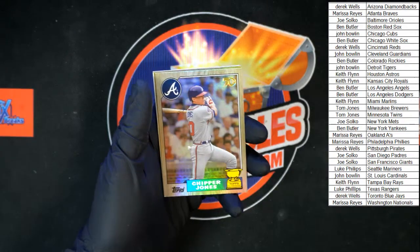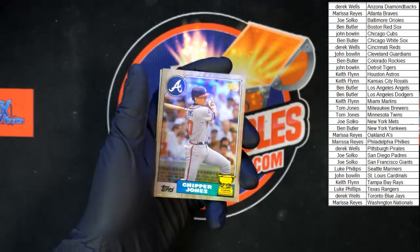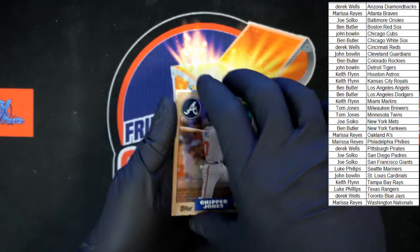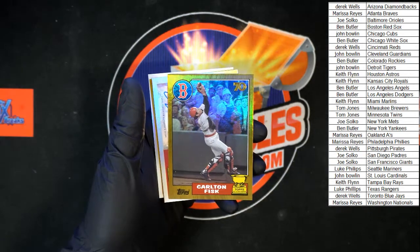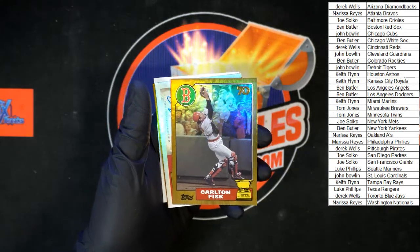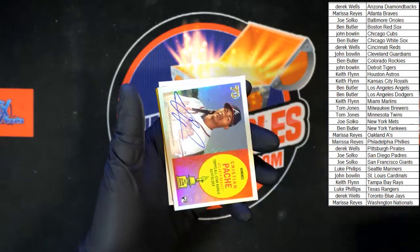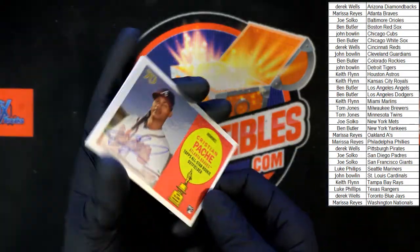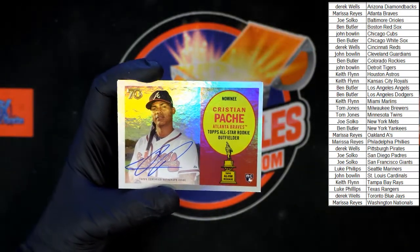Oh nice — Chipper Jones behind there for the Braves! That is pretty darn nice. Carlton Fisk for the Red Sox, that one going to Ben B. And our autograph coming up behind it is going to be Christian Pache for the Atlanta Braves, going to Marissa R.